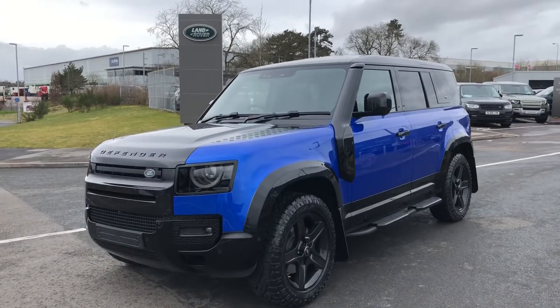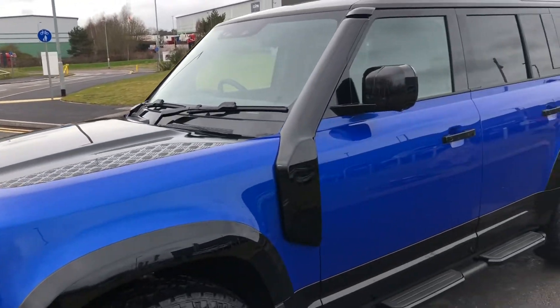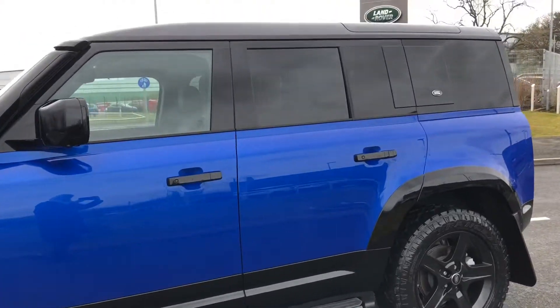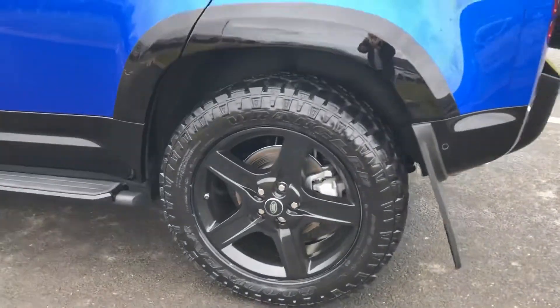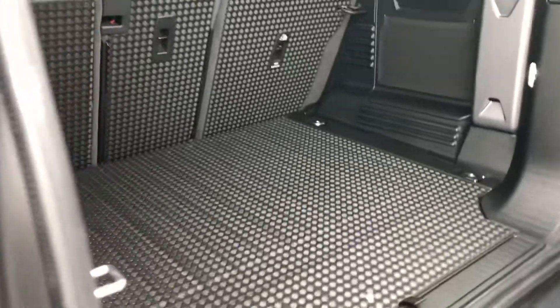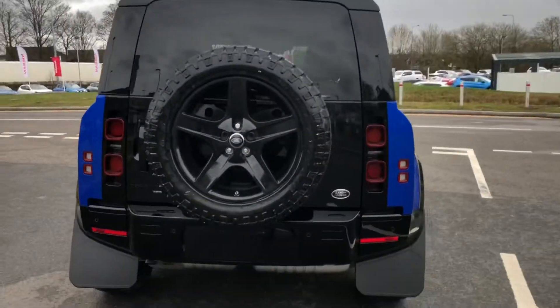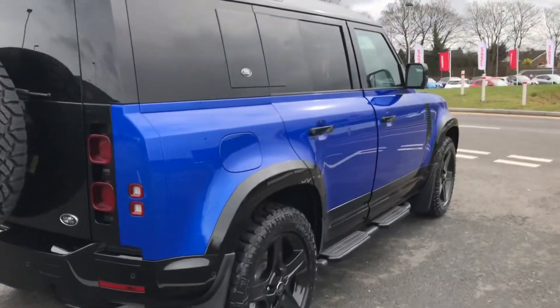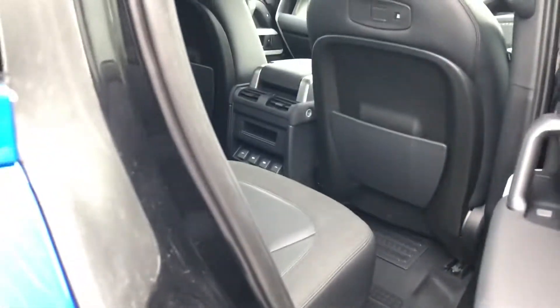Here we have the Defender D240 SE finished in Velocity. You have privacy glass and 20-inch alloys with an upgrade to off-road tires. Going into the boot, you have plenty of space, and the privacy glass ensures all your personal items are safe. You also have side steps, ensuring it's easy to get in and out of the vehicle.